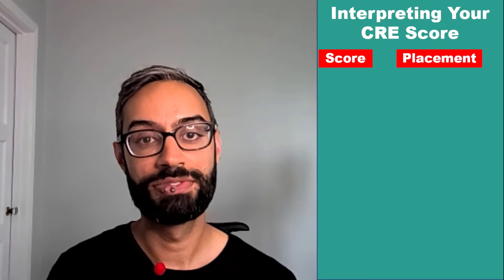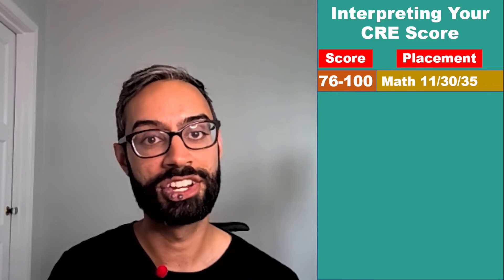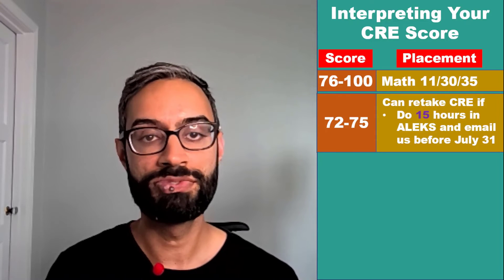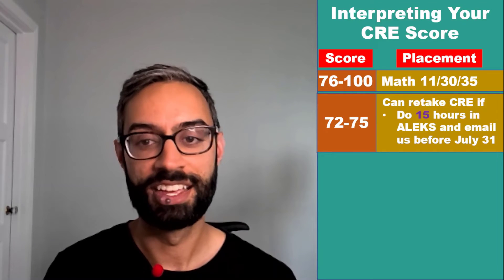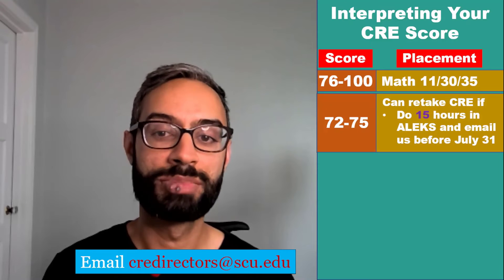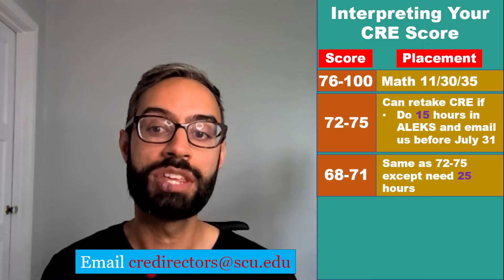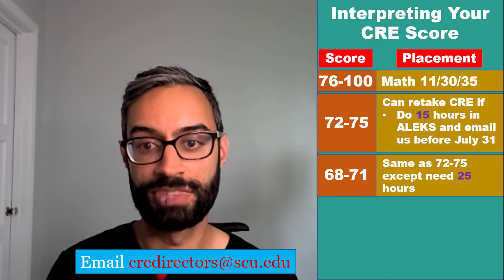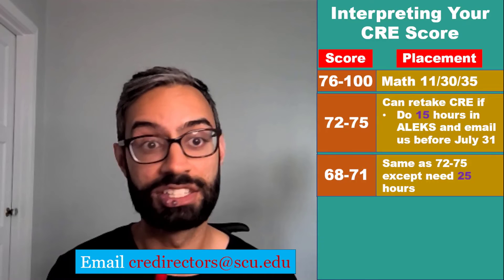How do you interpret your score? If you score 76 or higher, you place into first quarter calculus: Math 11, 30, or 35. If you score between 72 and 75, you can have a retake of the CRE, but first you'll need to do 15 hours in the ALEKS learning modules and email us before July 31st at CREdirectors@scu.edu. If you score between 68 and 71, you can also have a retake, but you'd need to do 25 hours in the ALEKS learning module. In both of those score ranges, you could also decide to take Math 9, pre-calculus, if you wished.